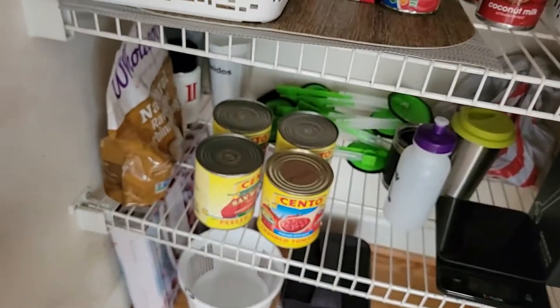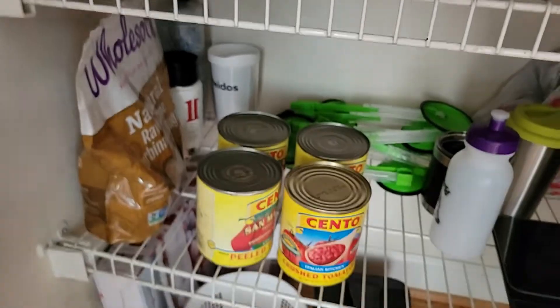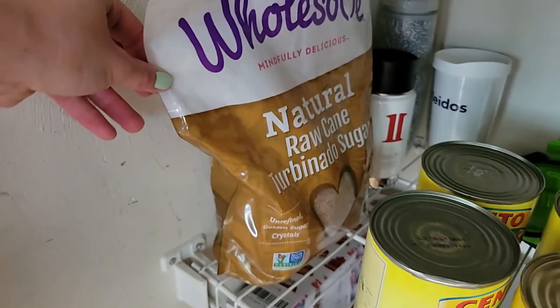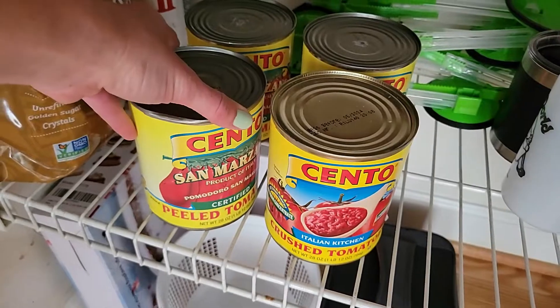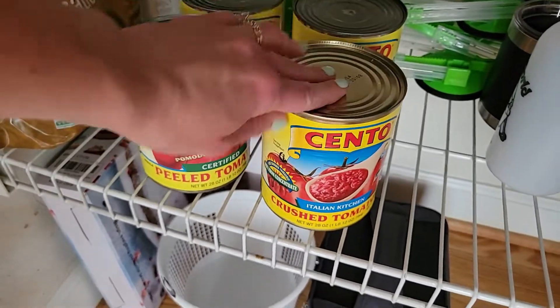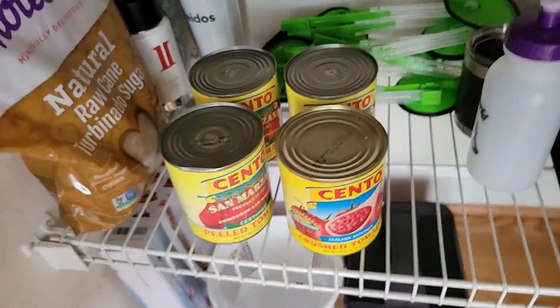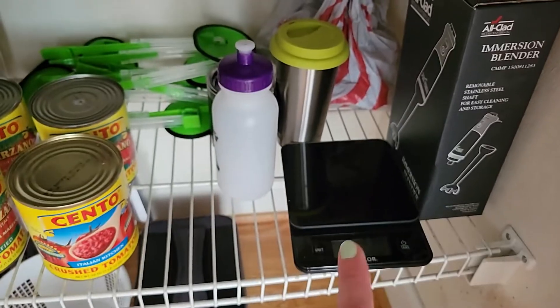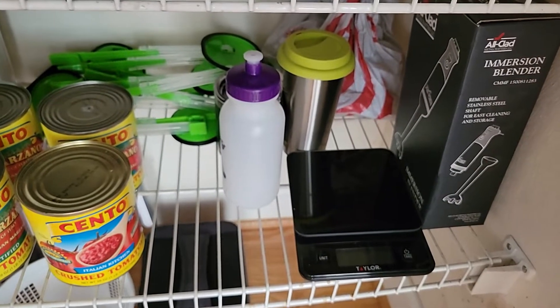Down here is my overflow area — big things that don't fit anywhere else. I've got a big container of raw sugar from Costco, some peeled tomatoes and crushed tomatoes, which are great for so many things, and my immersion blender and a scale that I use when I make my sourdough bread.